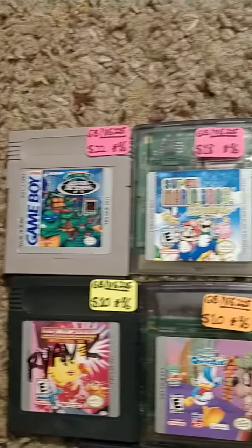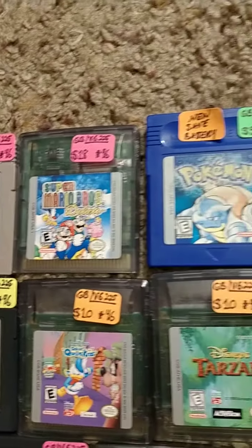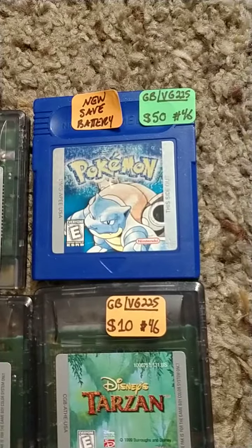Then I have these games here available for sale as well. All tested, all cleaned. Pokemon Blue has a new save battery, as you can see on the label.